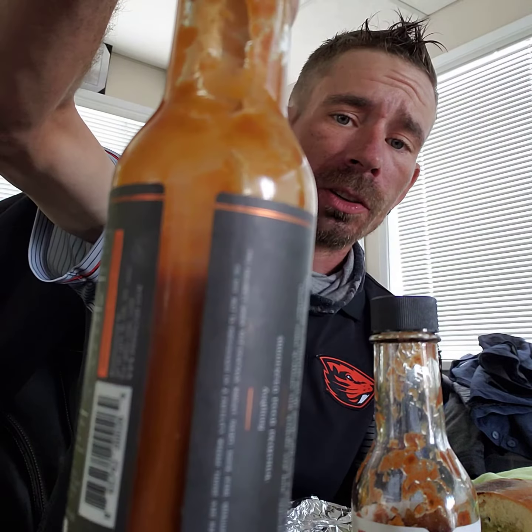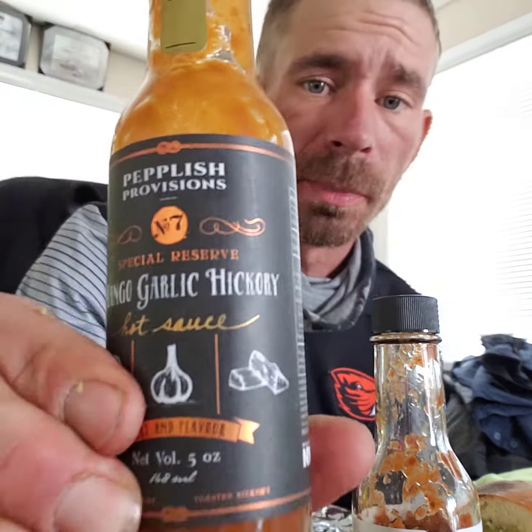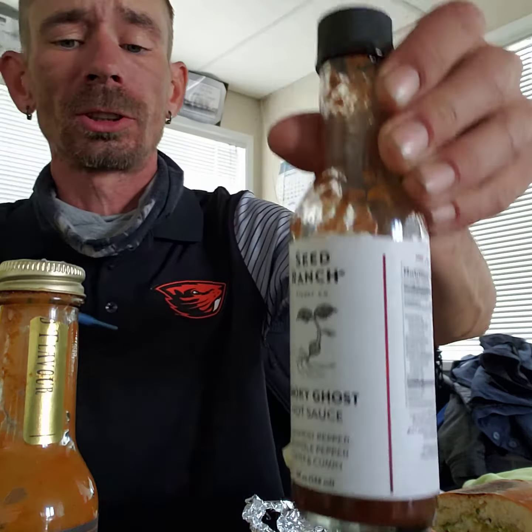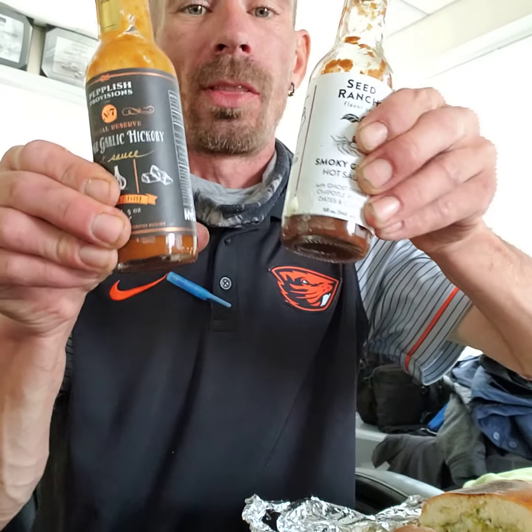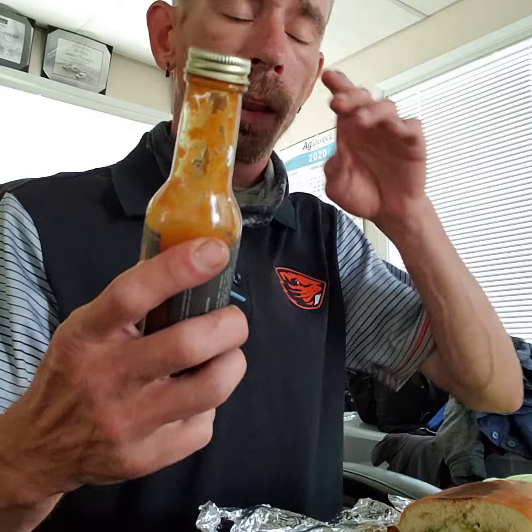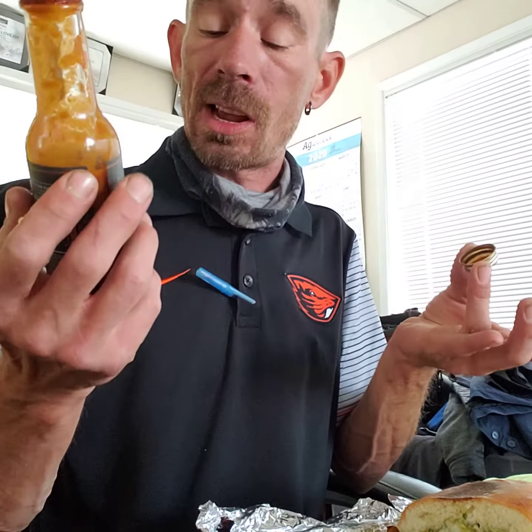What's up everyone, Ryan here. I just had this again — you can see I haven't eaten a lot of it, and I realize how much I'm missing out on. This is Pepless Provisions Mango Garlic Hickory Hot Sauce. I'm actually doing a double review today because I've also got Seed Ranch's Smoky Ghost. Both of these sauces rank within my top 10. I just took a huge bite with the mango garlic hickory on a pork torta, and I can't tell you enough how much flavor is in this stuff.